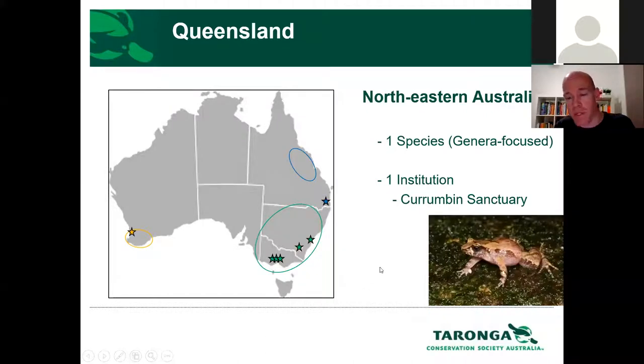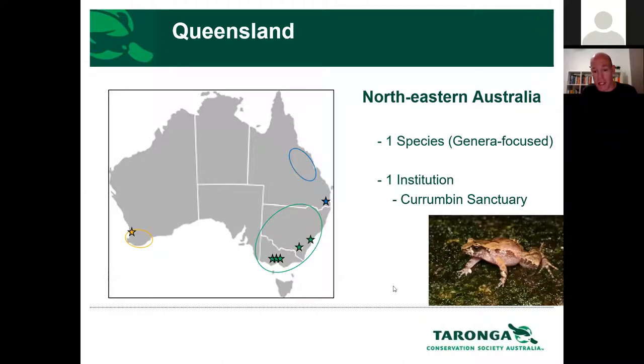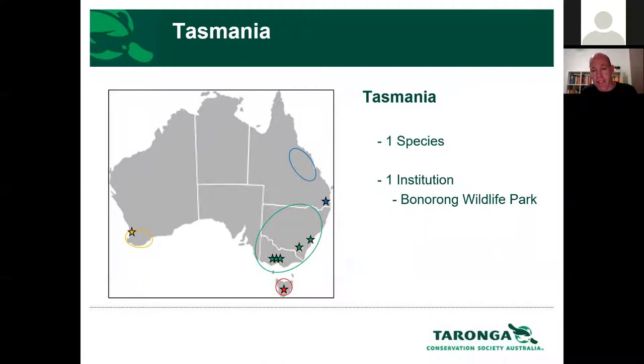In Queensland, Currumbin Sanctuary has been doing amazing work in recent years. For those unfamiliar with the genus Taudactylus — the tinker frogs and day frogs — unfortunately within that genus there are six species, three or four of which have gone extinct in Australia, two are critically endangered, and one is near-threatened. Currumbin initiated a program with the near-threatened species Taudactylus liemi, the Eungella tinker frog, and after a few years established breeding protocols. Now they can move on to the Currumbin Tops tinker frog, which is critically endangered. Down in Tasmania, Bonorong Wildlife Park has started working with the Tasmanian tree frog. Effectively, frog conservation in Australia is done on a somewhat regional scale.